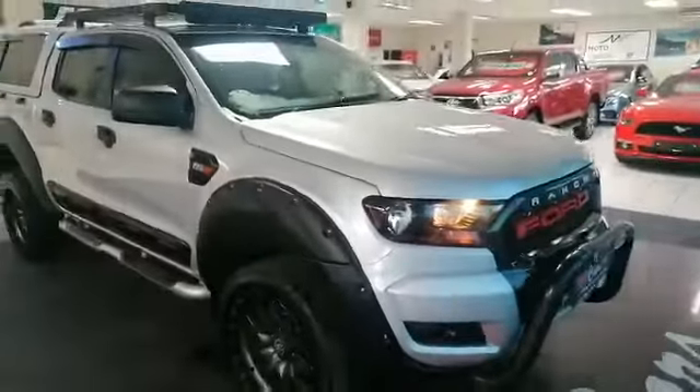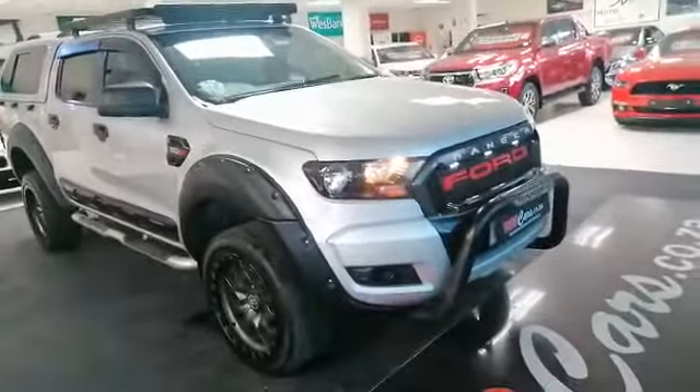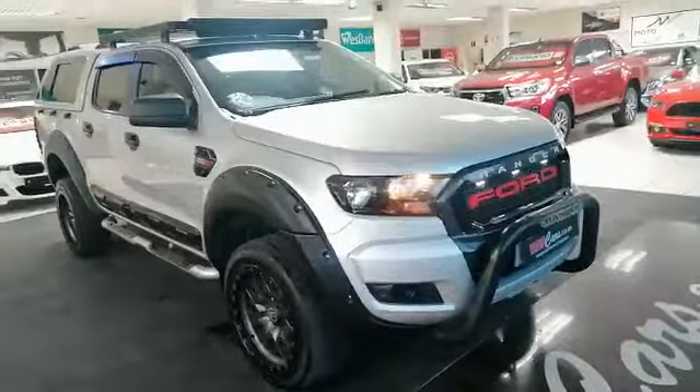Hurry to MMA Cars guys. We have a variety of bakkies available. And remember all our cars are sold with Dekra and AA Roadworthy for your peace of mind driving. So hurry to MMA Cars.